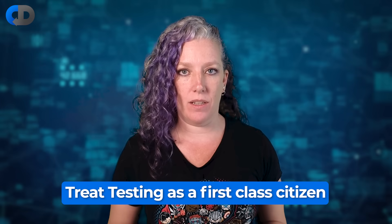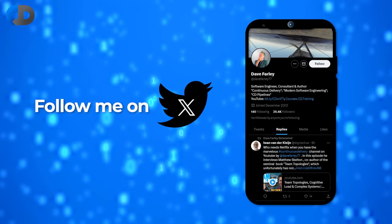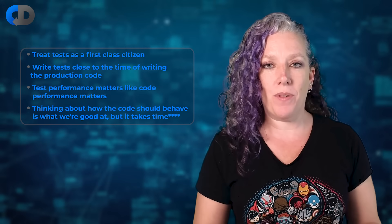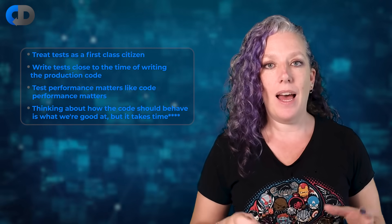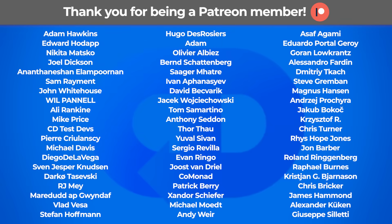Overall, the answer to the problem of testing slowing us down as developers is to treat testing as a first-class citizen. It is part of our job. Thinking about what the code should do is of course what we do, but since we're going to be thinking about it anyway, why not write that down in an automated test where we can actually check that those assertions and assumptions are correct all the time — and when someone makes changes they haven't broken some behavior we expected. We should also treat it as a first-class citizen in terms of performance. Fast-performing tests are what make us productive. So: write tests as soon as possible relative to when you write your production code, treat them as first-class citizens in terms of performance, and never think the time spent thinking about what to test is wasted — because the thinking is the thing that takes the time, and the thinking is the thing we get paid for anyway.